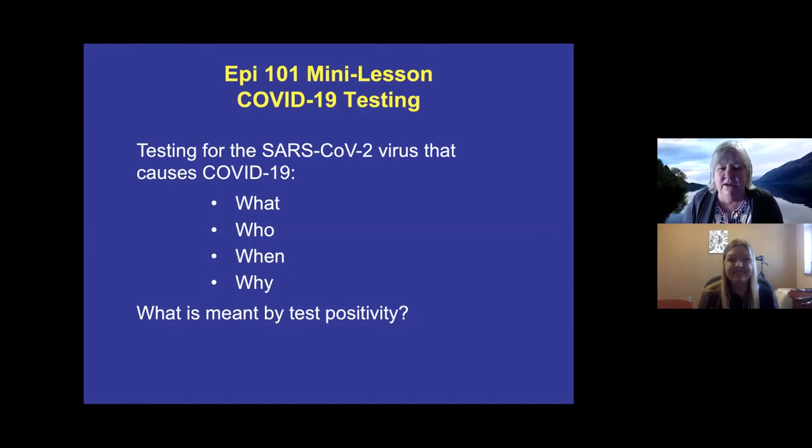Before we get to the update, I'd like to go over a little bit about COVID-19 testing. I know people have come up with questions about that, so I'd like to go over the what, who, when, and why, and also what we mean by test positivity.